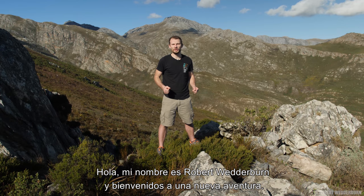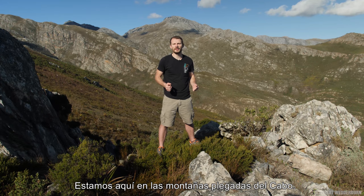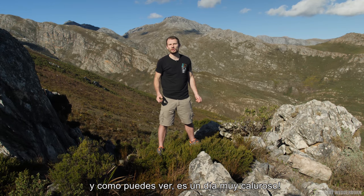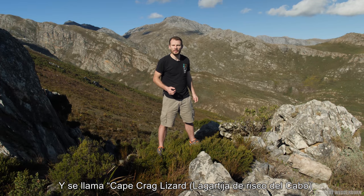Hello, my name is Robert Wedderburn and welcome to another adventure. Today we're going to be looking at another beautiful species. We're here in the Cape Fold Mountains — as you can see, it's a scorching hot day and winter is most definitely over. The species we're going to have a look at lives underneath that rock and it's called the Cape Crag Lizard.